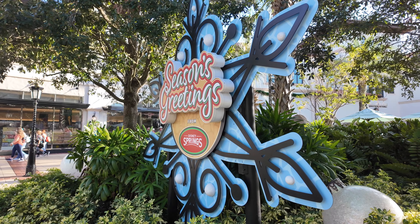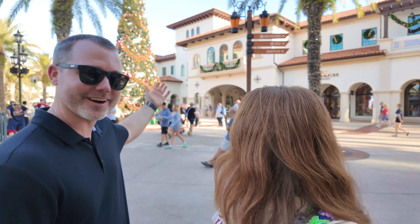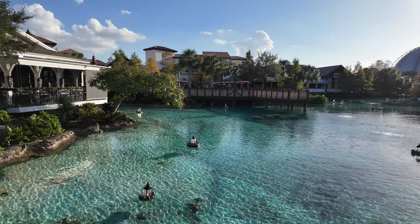Today we are here at Disney Springs and we are excited to have some Christmas fun today. It looks beautiful in here. It really does. They go all out at Disney Springs — every shop, every restaurant, fully decorated. So I'm very excited.